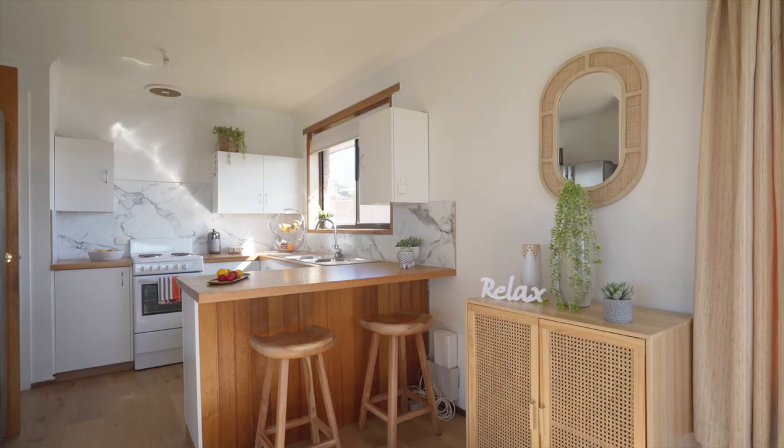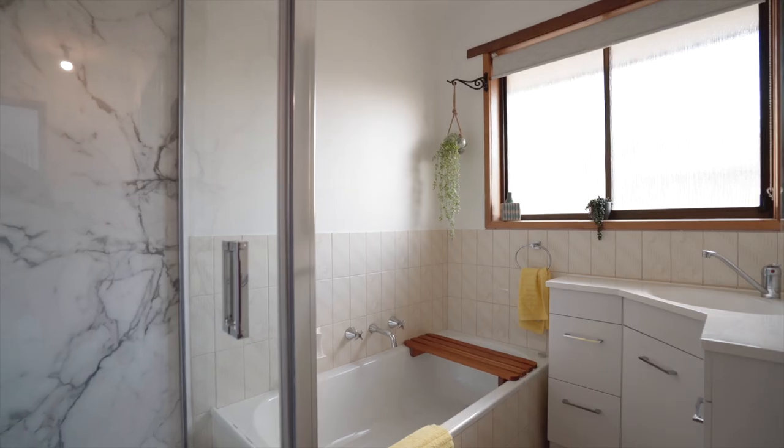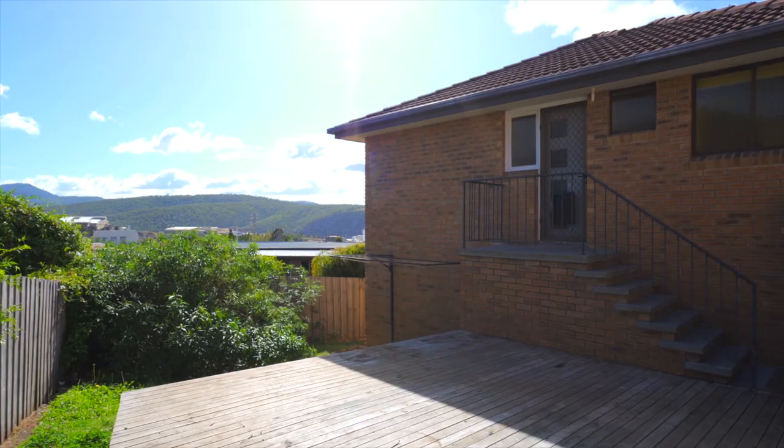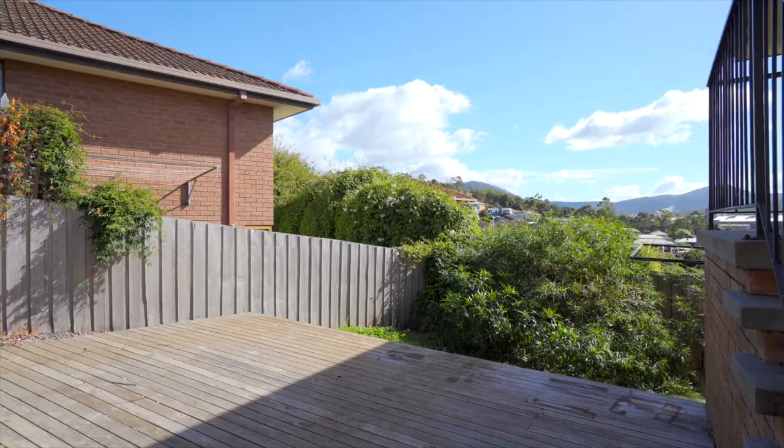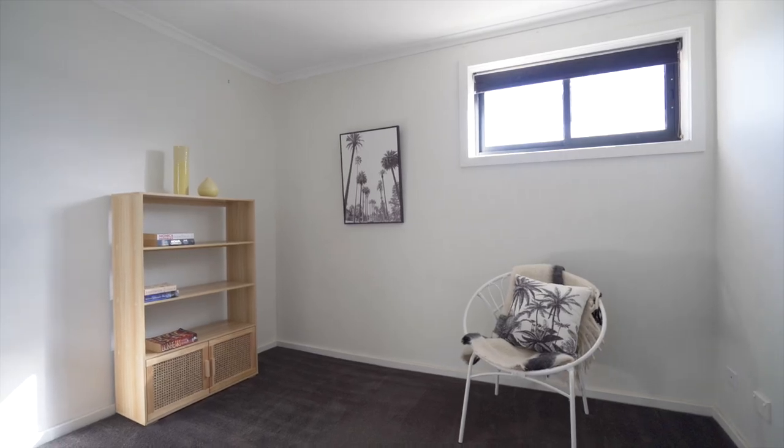A garage underneath with internal access, workshop space, extra storage, plus a secure backyard makes this ideal if you have a small dog. Less than 10 minutes drive to the city and at the end of a quiet cul-de-sac.